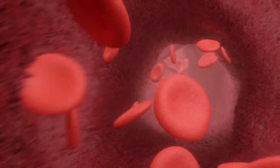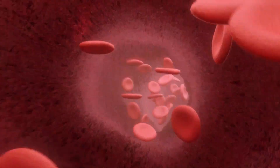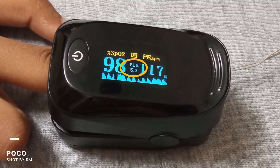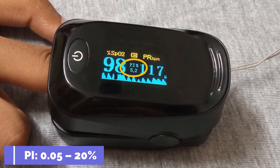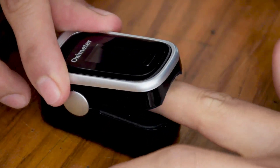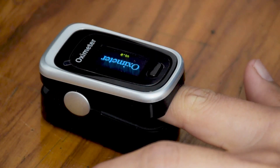The oximeter also shows the perfusion index (PI), which means the ratio of blood flow to the peripheral parts of the body — that is, towards the edge or end organs such as fingers and toes. The normal range is 0.05 to 20 percent.